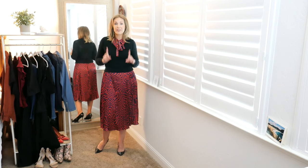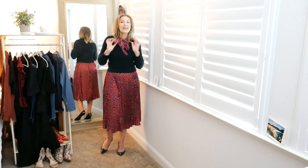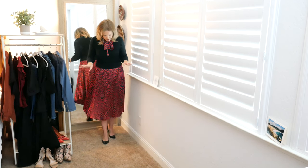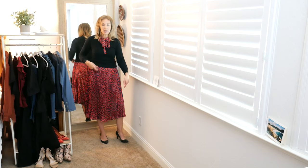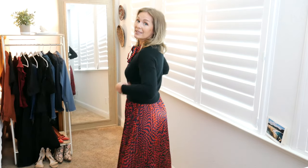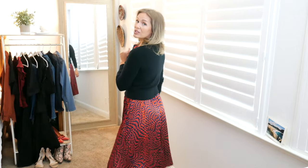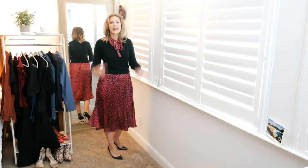Let's style it a few different ways. First, I picked a nice black neutral fitted sweater with a V-neck so I could still pull out the little bow and have some fun, then just basic black pumps to mimic the black detailing. This instantly gives a completely different look and adds a layer of warmth so you can wear these types of dresses well into the colder months.